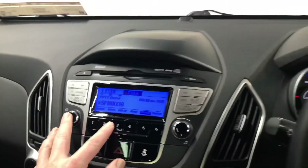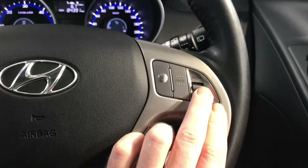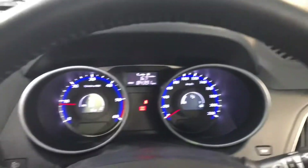You have your aircon, you have your CD and radio. Over on your leather steering wheel you have bluetooth, cruise control, and not forgetting electric retractable wing mirrors. These are all coming as standard on the premium model.